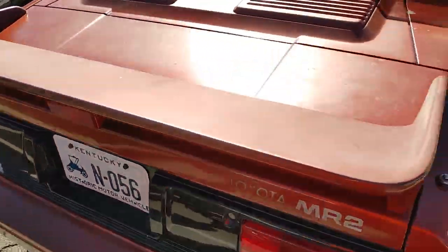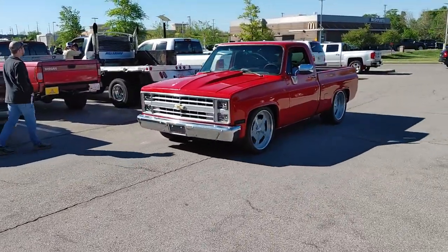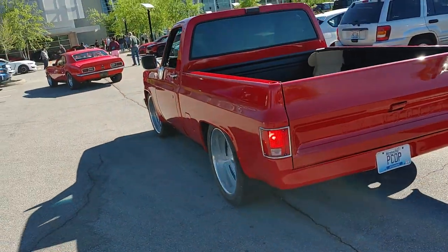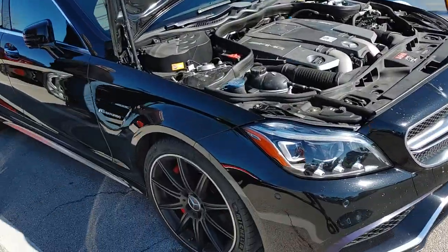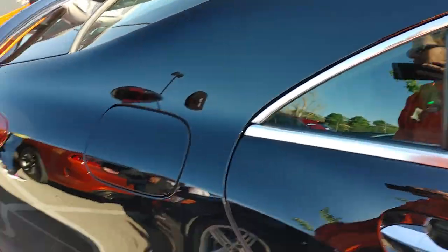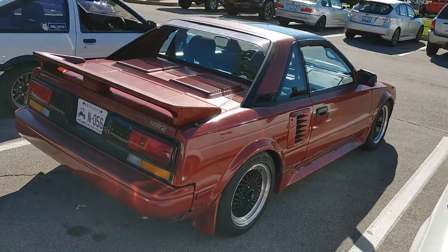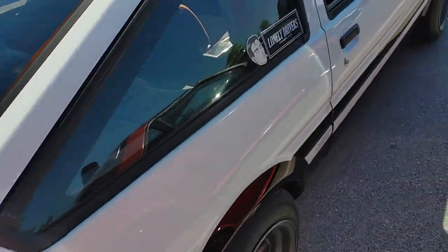Toyota MR2. Got some action with a couple cars rolling in. That cam is hitting hard. What is that? 2011 — dang, look at these seats.